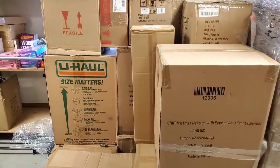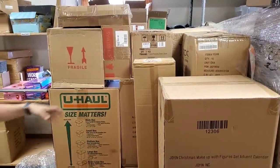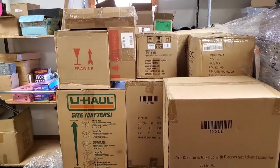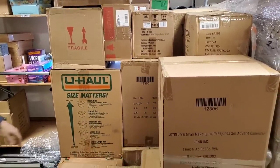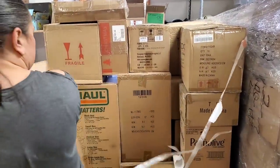Alright, random U-Haul box - 100% buy-back guarantee. This looks like it says birch candles - awesome! I think those will go pretty good this time of year.